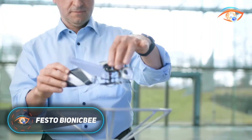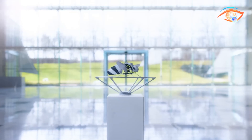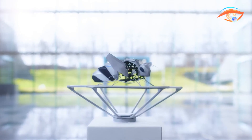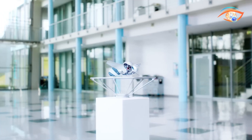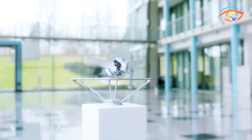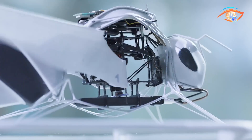The Festo Bionic Bee is a remarkable achievement in bio-inspired robotics, developed by Festo's Bionic Learning Network to replicate the agile flight and collective behavior of real bees. Weighing just 34 grams, the Bionic Bee measures 220 millimeters in length with a 240 millimeter wingspan, crafted through generative design to minimize material use while maintaining maximum structural stability. Its compact body integrates a brushless motor, three servo motors, a battery, and precise electronic control systems.